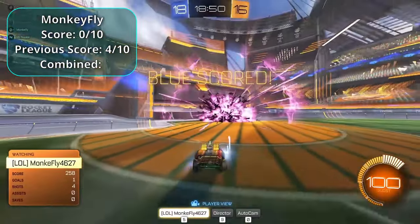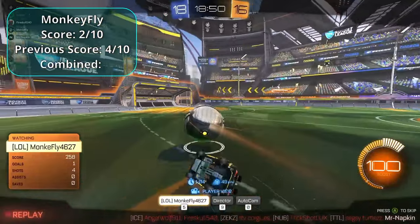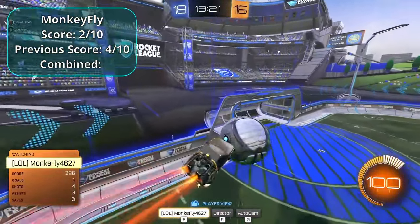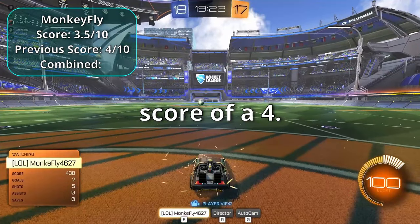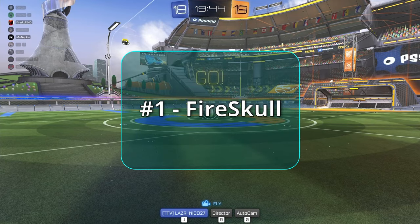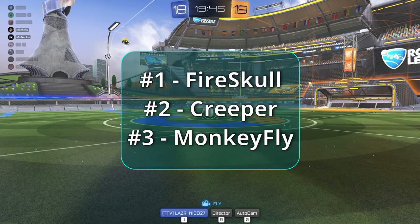Monkey Fly pulls off something unusual that's hard to even name — giving it a two — then follows up with a nicer shot for a 3.5. Added to his round one score of four, he has a total of seven point five. Standings: Fire Skull on top, then Creeper, Monkey Fly, and last is Corgus.